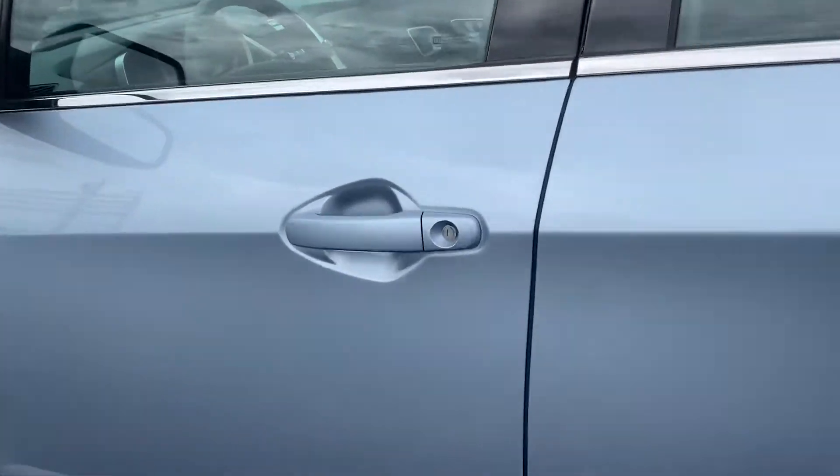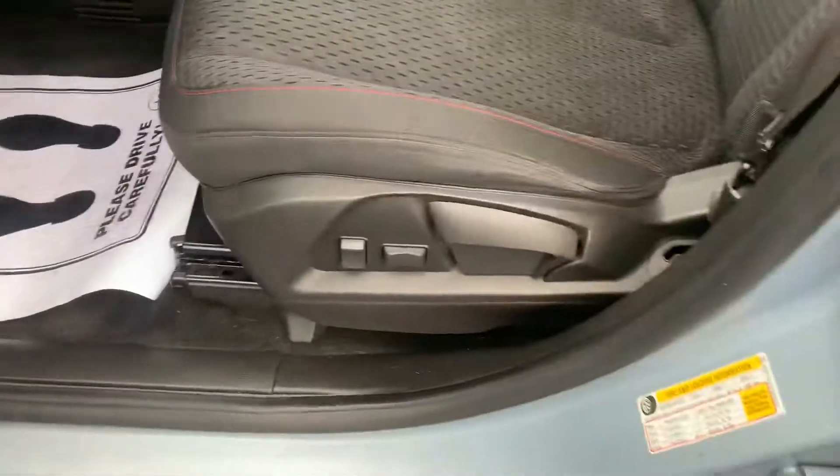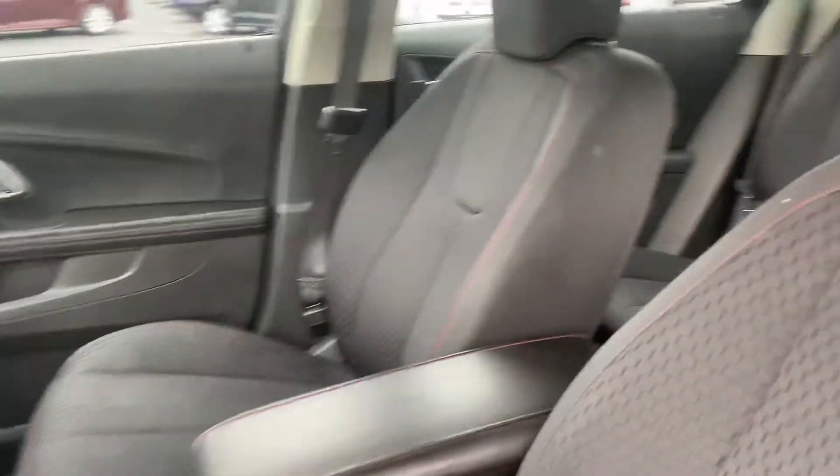Going inside, we've got keyless entry, power windows, locks and mirrors, and a power driver seat with cloth interior.